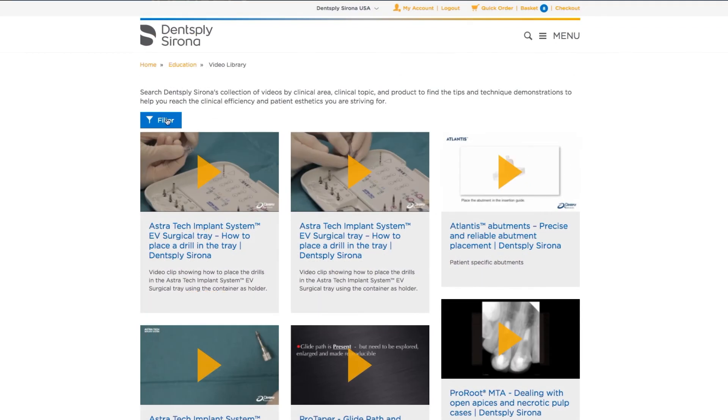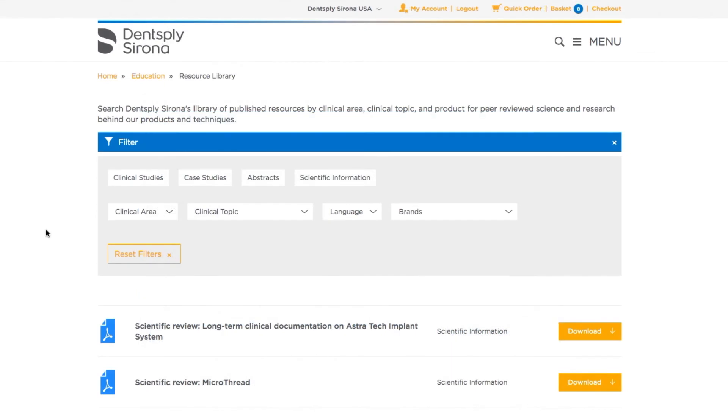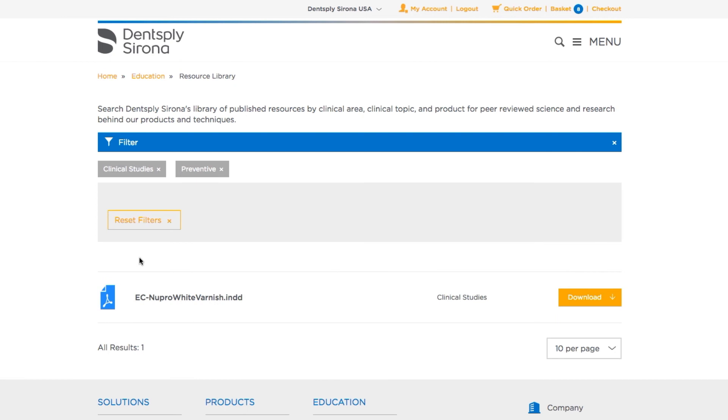Search our extensive collection of demonstration videos for tips and techniques. And download peer-reviewed papers, relevant case studies, and scientific information from our searchable library of published resources.